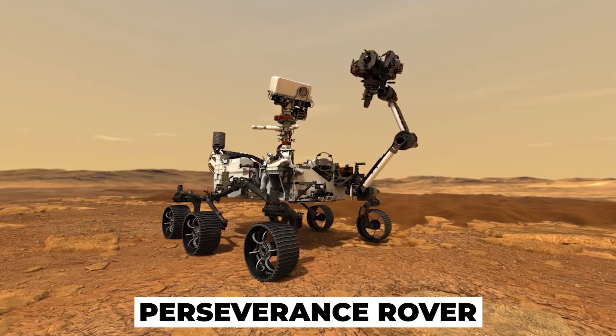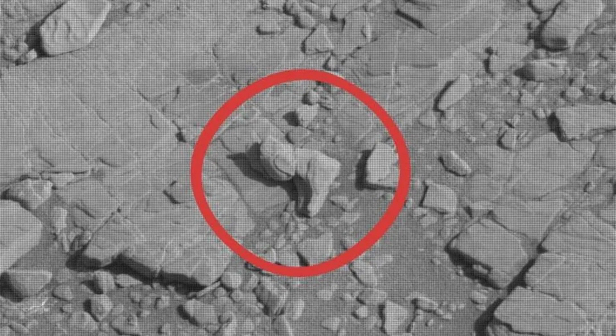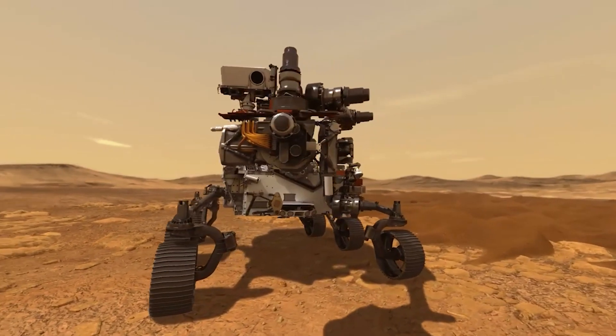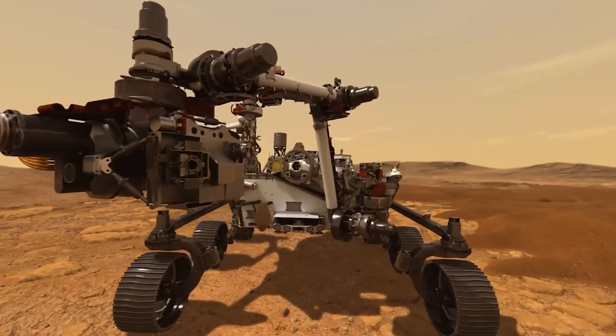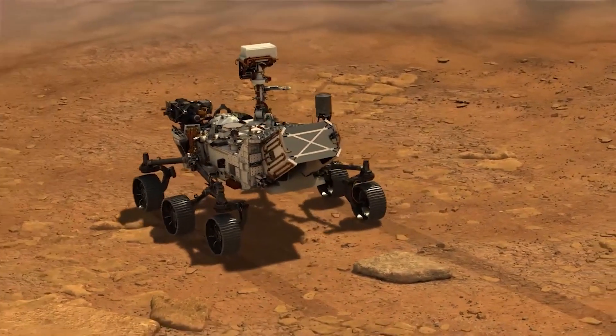Recently, NASA's Perseverance rover has discovered a strange object on the surface of Mars that could be a robot leg. The rover was exploring the narrowest part of a crater on the planet's southern hemisphere when it stumbled across the strange bumpy object.